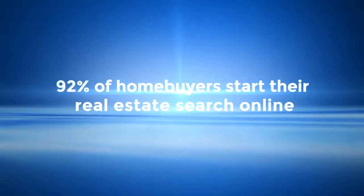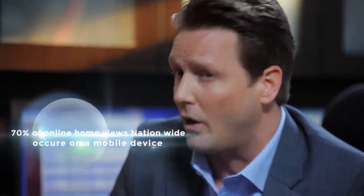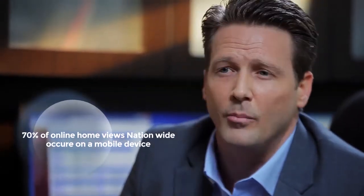Home buyers initiate, on average, eight real estate transactions in a lifetime. Stop and think about that — will I get all eight? Today's research suggests that 92% of home buyers use online as a significant part of their home search, meaning they'd rather find their home online as opposed to going through a real estate agent. 70% of all homes viewed online nationwide occur on a mobile device.